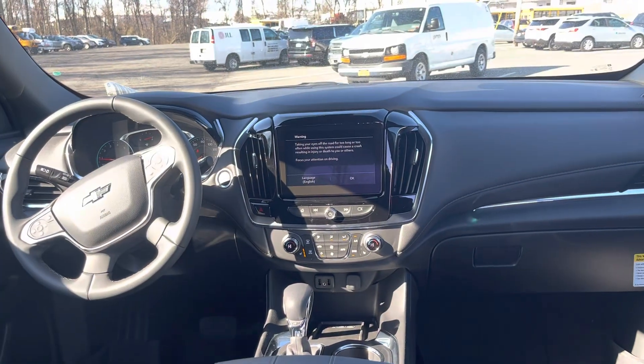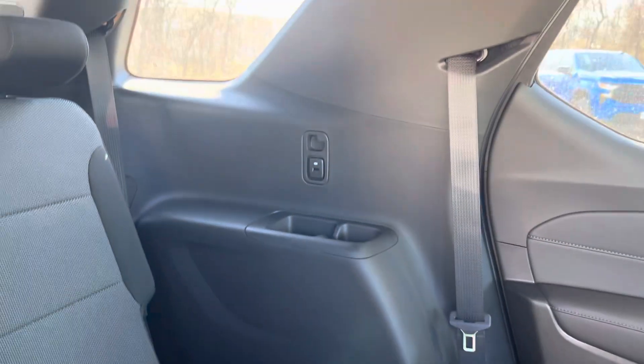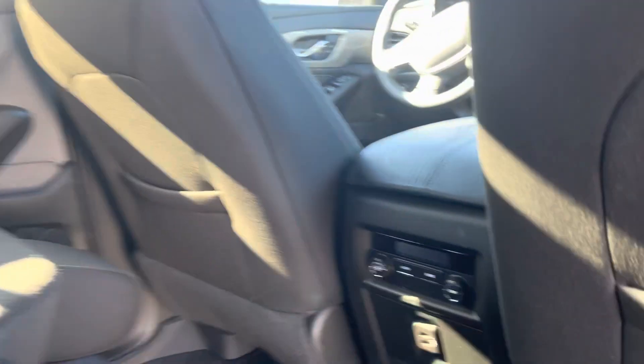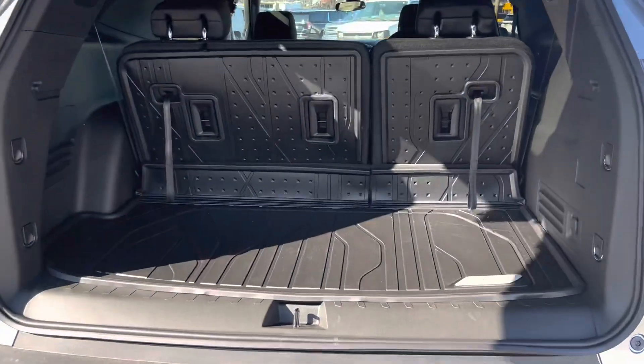Heated seats, remote start, and a couple nicer things here in our LT model. You'll see third-row charging ports all the way through, dual climate control. The best part is all the space with the third row up — you're still getting plenty of space. This is awesome. Huge under-storage compartment.